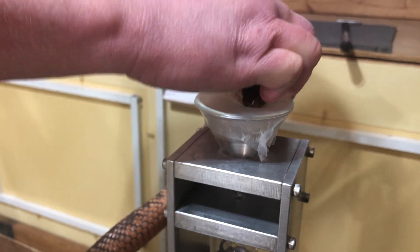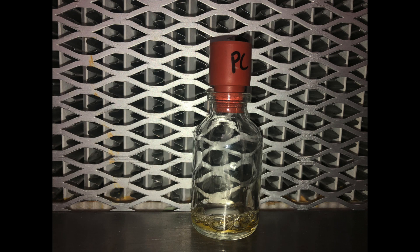And here in a second we're going to check out what the venom looks like. Here it is — you can see not a lot of yield.